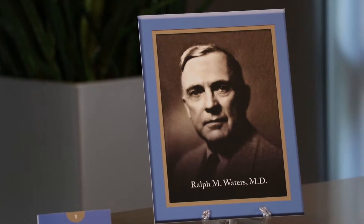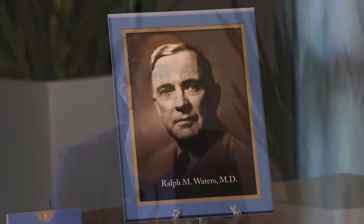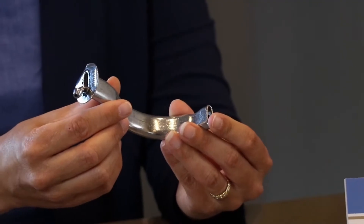Dr. Ralph Waters was a prominent anesthesiologist, likely most well known for his development of the first academic department of anesthesiology and residency program at the University of Wisconsin. He made numerous contributions to the science of anesthesiology, and today we are featuring the oral airway that he developed around 1930.